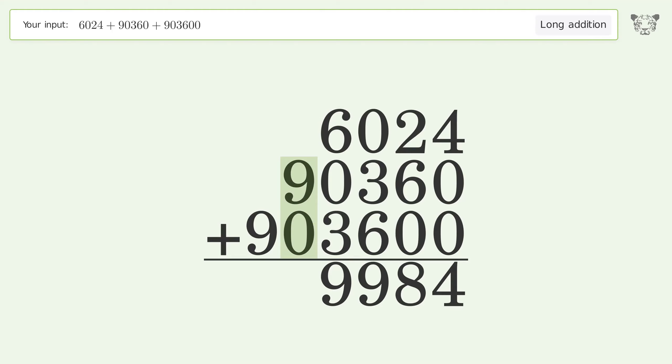9 plus 0 equals 9. Write 9 in the hundred-thousands place. And so the final result is 999,984.